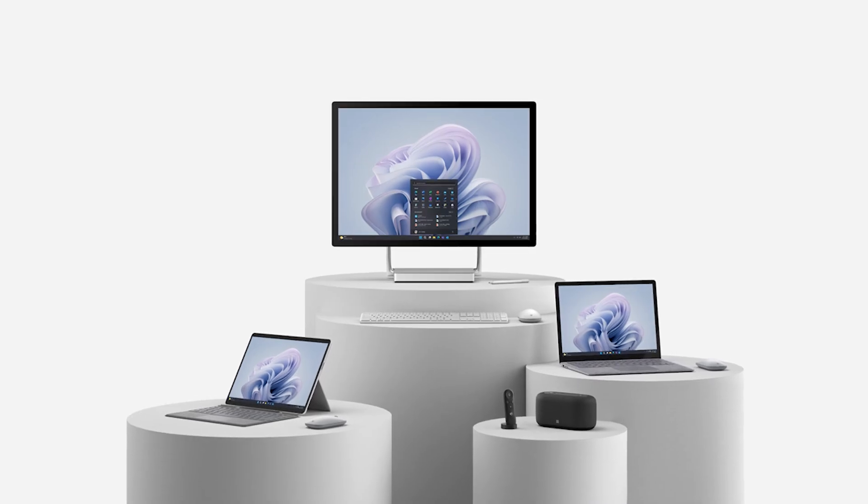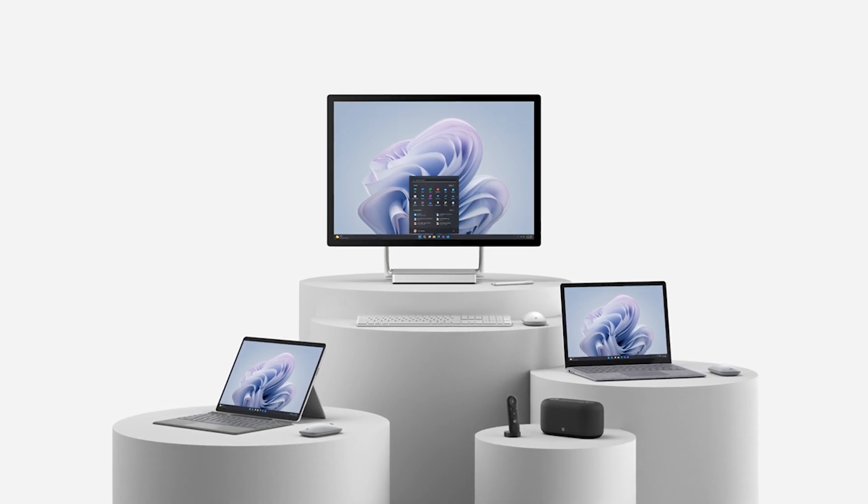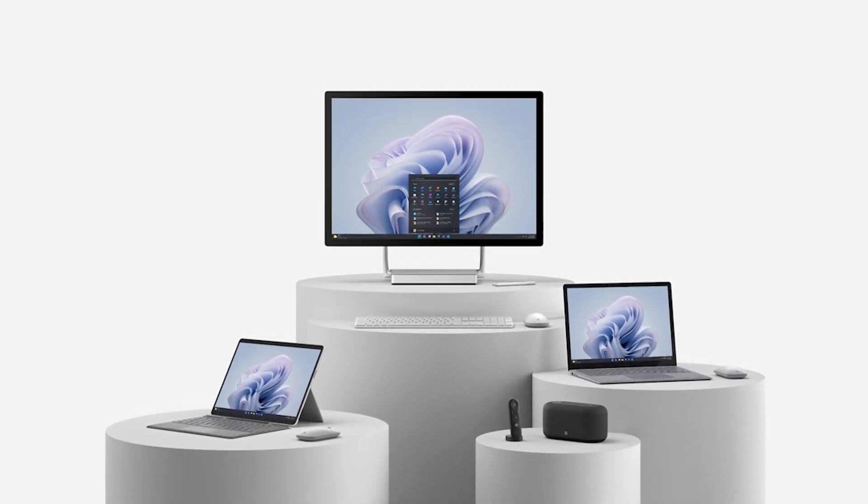We recently unveiled a new lineup of Surface devices, offering you greater flexibility with security built right from the start. To enhance our security from the hardware level, we are so excited to bring Microsoft Pluton technology to our latest Surface Pro 9 with 5G to better protect credentials, user identities, encryption keys, and personal data.